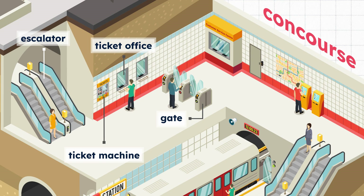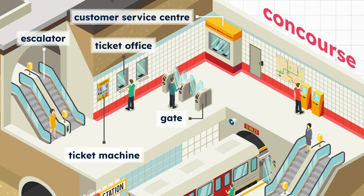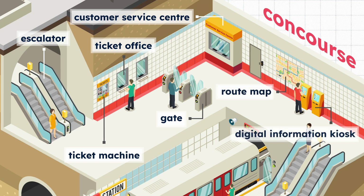Gate. He is tapping the card to go through the gate. Customer service centre. Route map. Digital information kiosk.